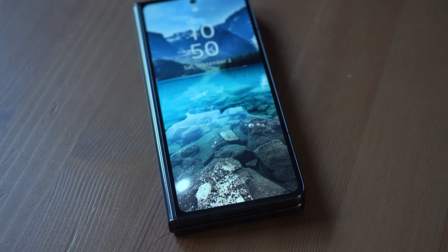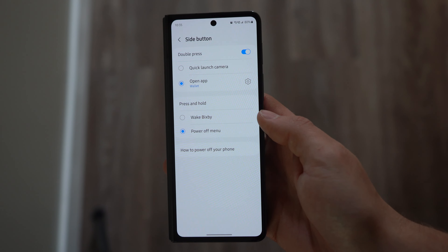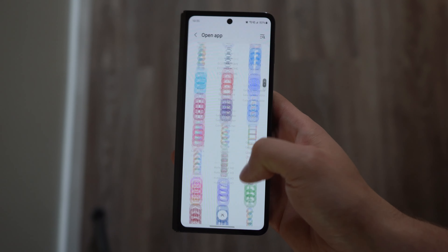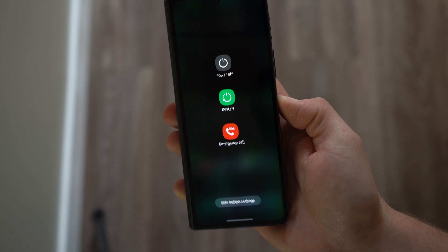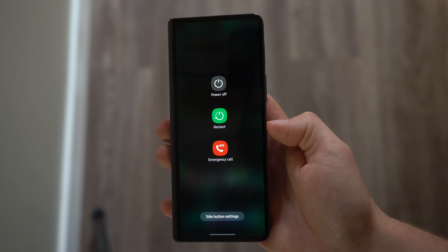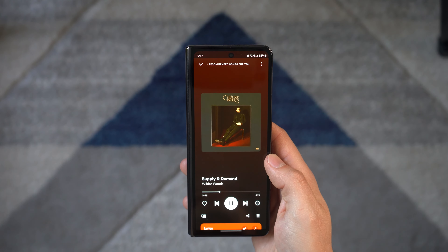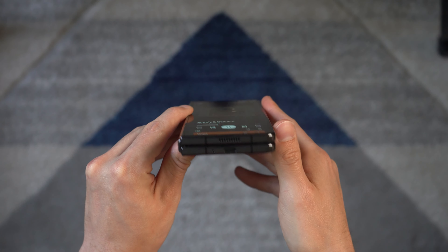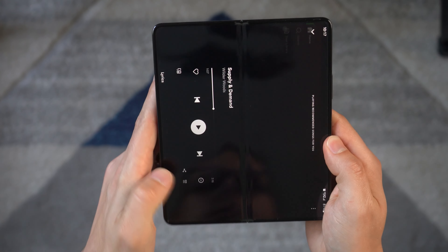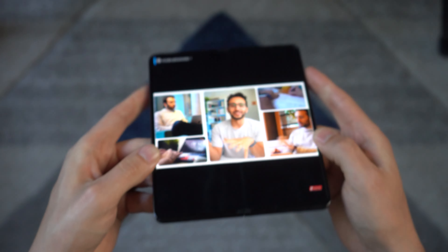Throughout my testing, I couldn't ignore some things Samsung still hasn't fixed. Number one: the side button of the phone. You can customize it, but there's no easy way to set it to Google Assistant — you're forced to use Bixby or a custom action, but never Google, which seems bizarre. The next issue is the location of the speakers, at the top and bottom of the front panel. These speakers work great when closed, but when you open the display you're only getting audio on the left side of the tablet display, which is really irritating.